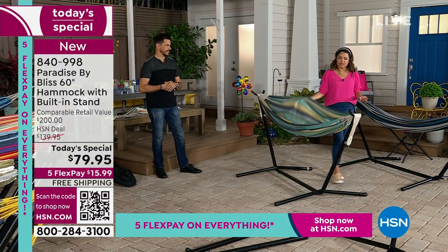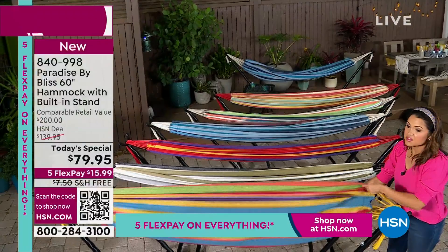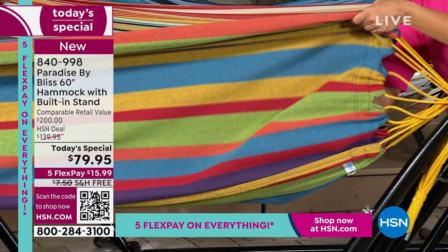By the way, you can easily spot clean this, hose it down, or wash it on delicate. Easy peasy. This is the frame — we're going to show you how you put this together; it is so quick and simple. This one's called Candy Stripe — it is bright, vibrant, and fun. There's hot pink, lime green, yellow, and blue.